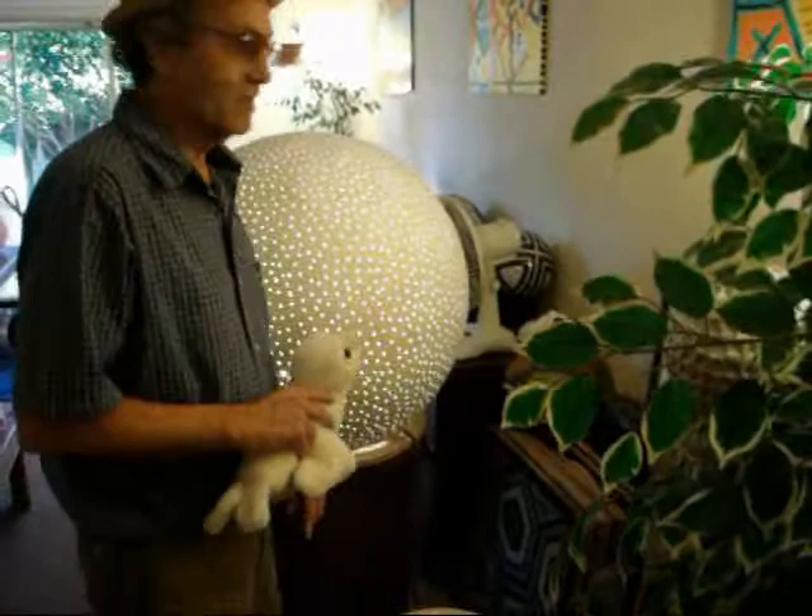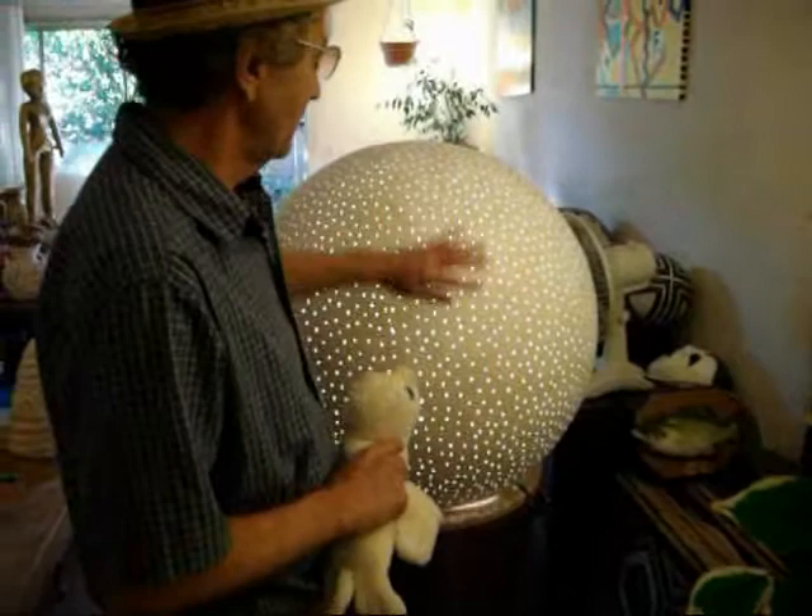Behind me is my latest work, which is about a 32-inch diameter sphere with a really bright quartz light inside it, and it looks better at night. I have a little clip with it in the dark, so you can already see that.